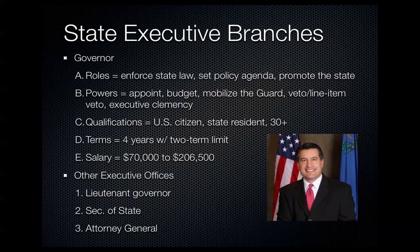The state executive branch is headed by the governor. Their role is to enforce the laws passed by the state legislative body. They set the agenda and promote the state by attracting businesses and industries to diversify and raise revenue.